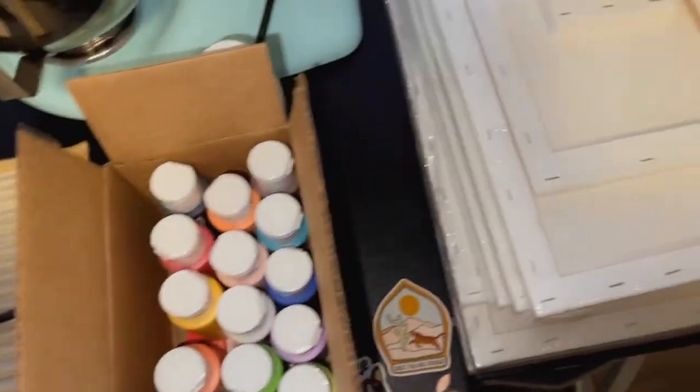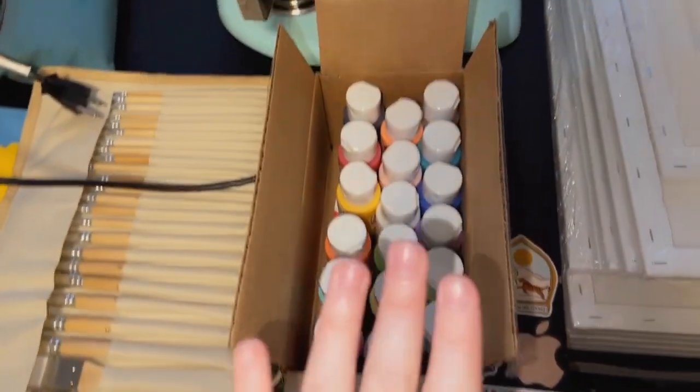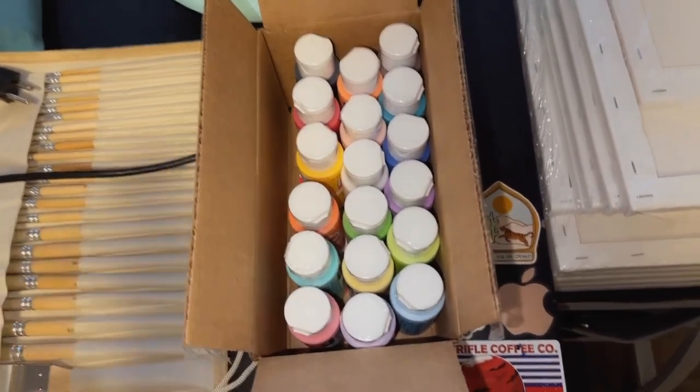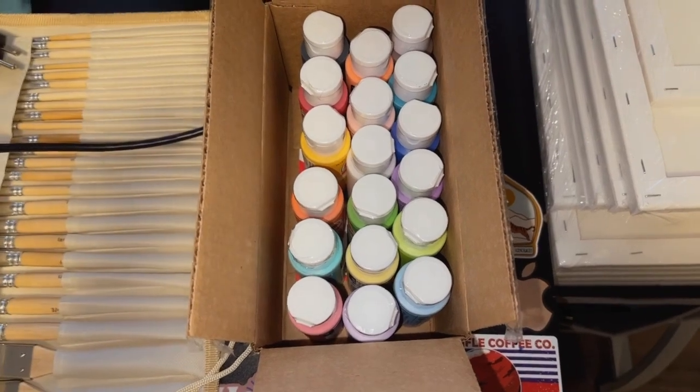I just recently got a bunch of art supplies from Amazon and I wanted to show you guys the paints. This is my favorite paint brand, and I was so glad I found this whole bulk set from Amazon for such a great price, because individually they can get a little costly.